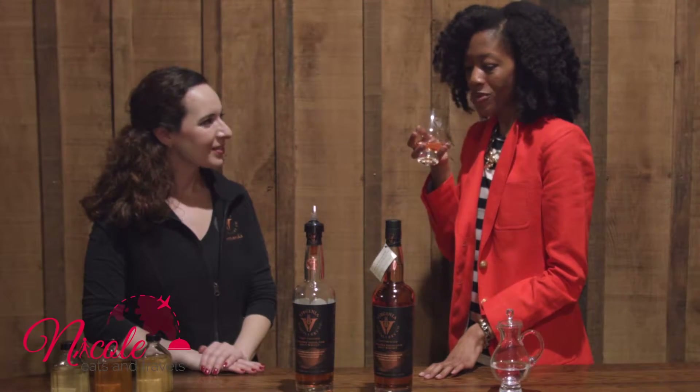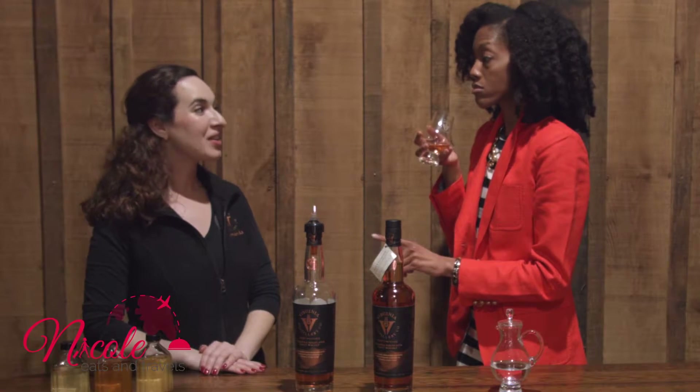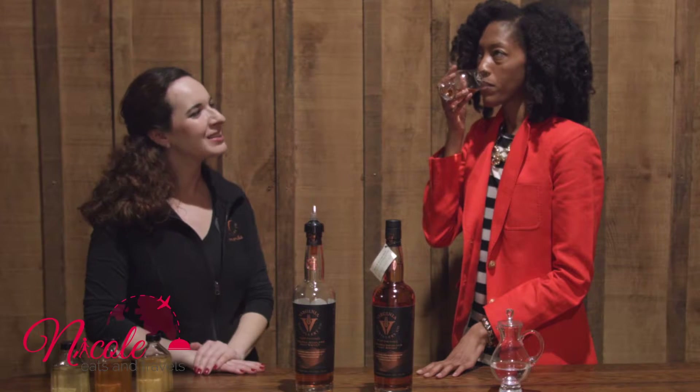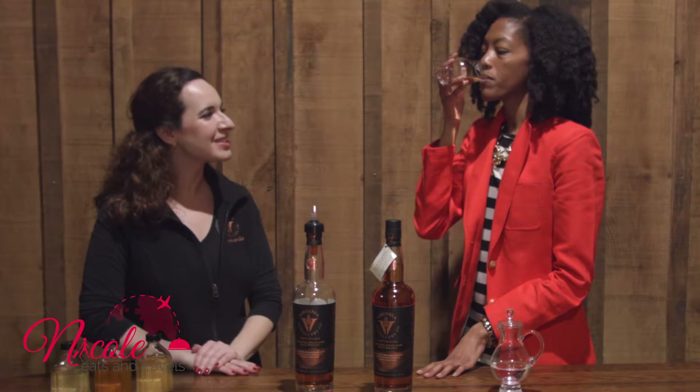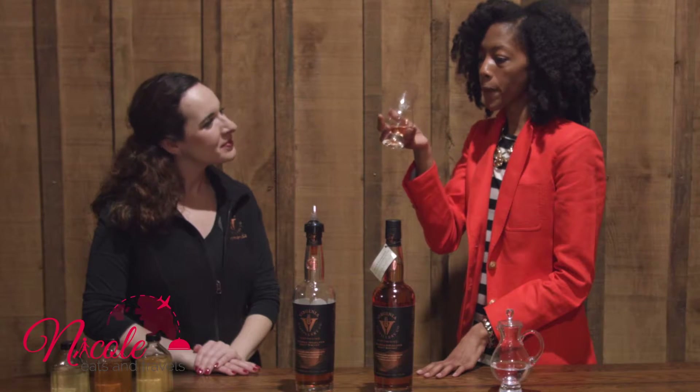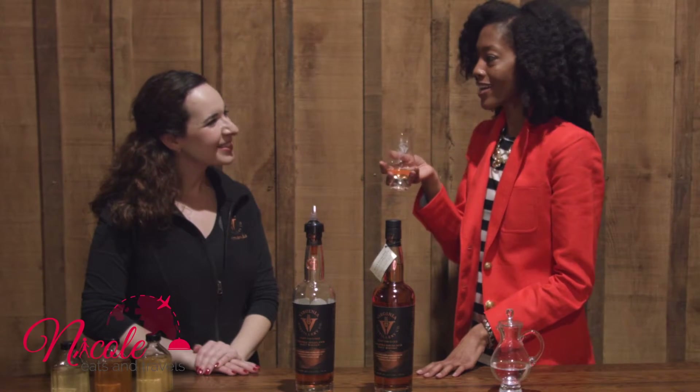This is batch number three — Virginia Highlands Malt. I love to let it just kind of spin on the top of my tongue and slowly work its way back. That way you get all the different flavor notes. It kind of tells you a story. That's nice.